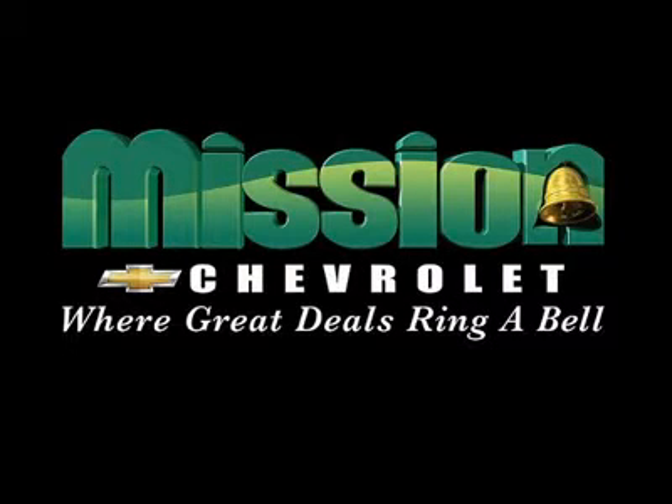Volume Power Discounts and our Low Price Guarantee. Mission Chevrolet, where great deals ring a bell.